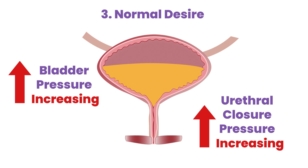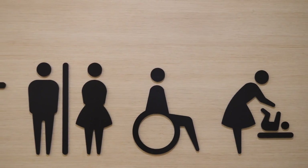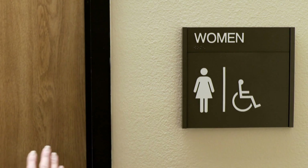The third stage is normal desire to void. At this stage, the waves of sensation come much more frequently and they can even be constant. You will know that your bladder is full when you reach this stage, so you will typically go to the bathroom to empty. A fully continent person can hold their pee at this stage until a toilet is found.